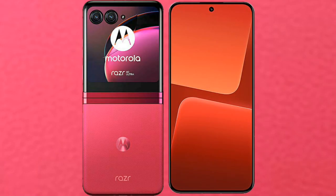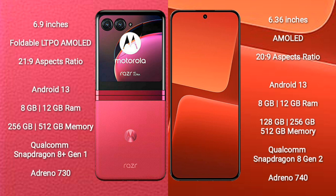I will compare the new Motorola RAZR 40 Ultra with the Xiaomi 13. The Motorola RAZR 40 Ultra comes with a 6.9-inch foldable LTPO AMOLED display with an aspect ratio of 21:9. The Xiaomi 13 comes with a 6.36-inch AMOLED display with an aspect ratio of 20:9.